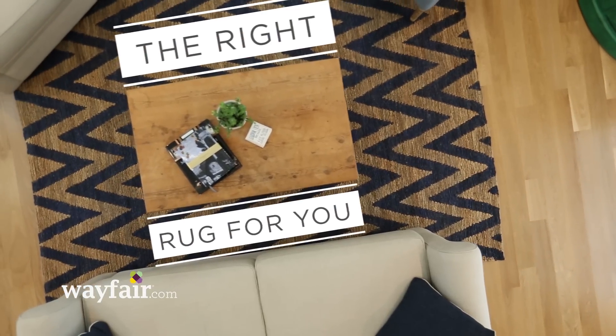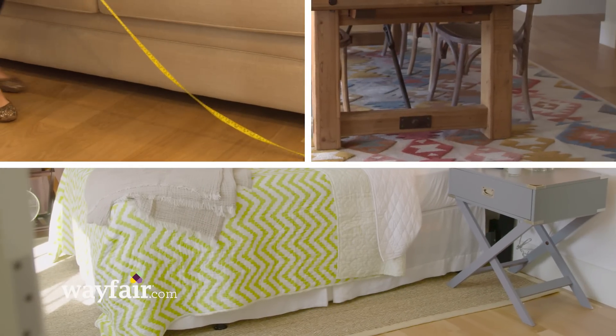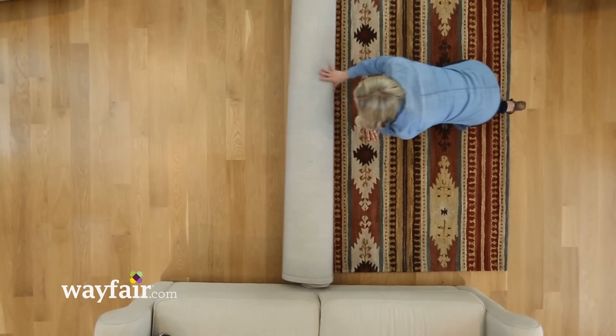Today I'm going to show you how to use Wayfair.com to choose the right size rug. The living room, dining room, and bedroom are typically the rooms where people need help choosing a rug size. The right rug is going to ground the room and define areas, especially in an open concept room. So let's start in the living room.